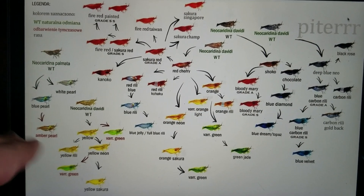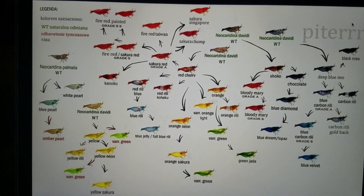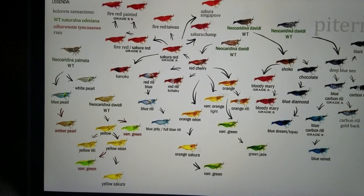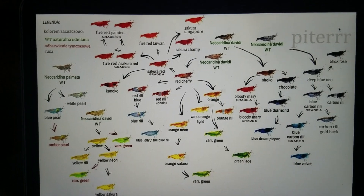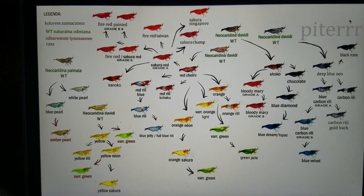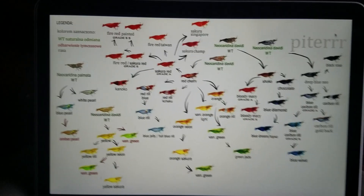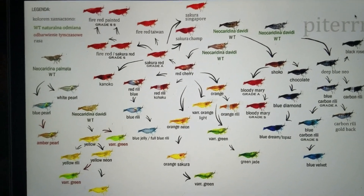Shrimp can change color against their background — turning lighter or darker — by putting more color into their cells on their flesh or shell. They flex those cells so they pull the pigment taut and spread it across the cell. That cell is called a chromatophore, and there are layers of these cells. When you see a red shrimp, it probably only has blue, yellow, and red chromatophores at this point — it has been selected for that — and that's why you're seeing those intense colors.